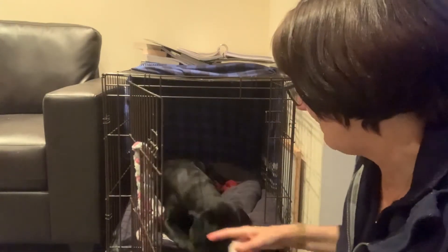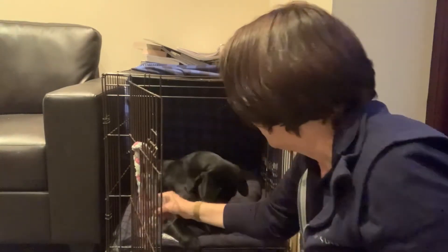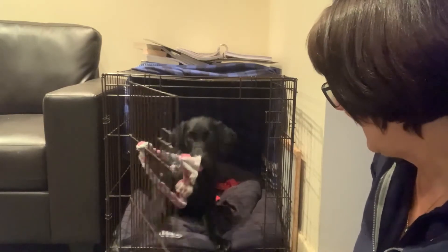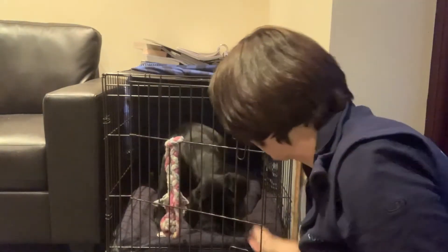Practice that a few times, and then when you know he's doing the behaviour really well, you can say the cue before he gives it a good pull. Ready? Close. Good boy. So just add that word.